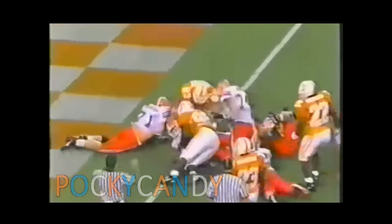Draw play. Here's one of them — at the two, at the one. Touchdown, Florida Gators! Fred Taylor scores.